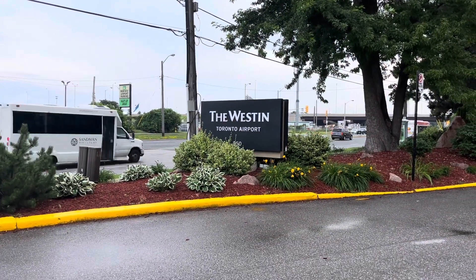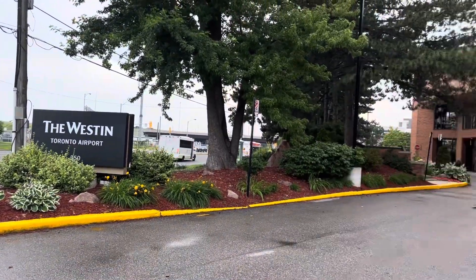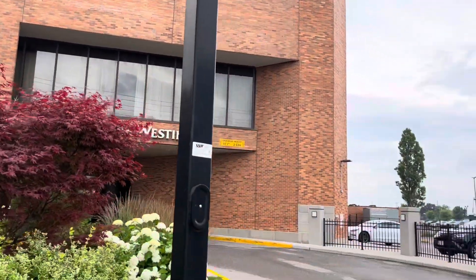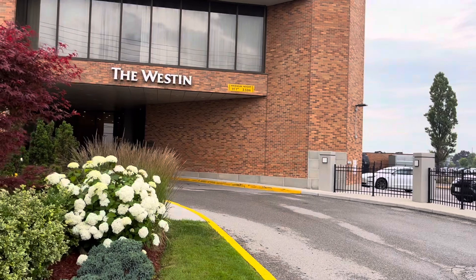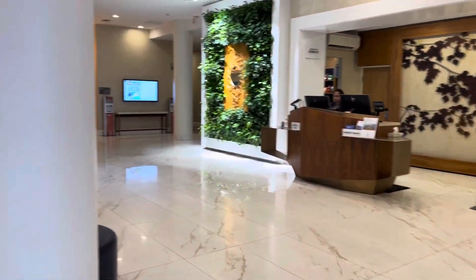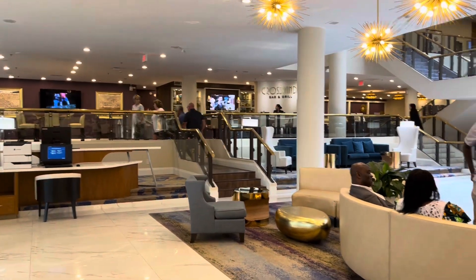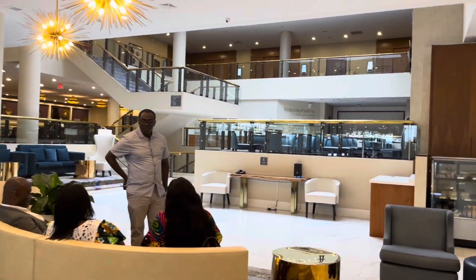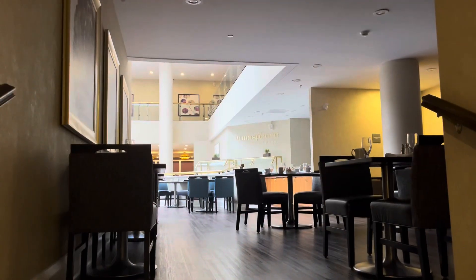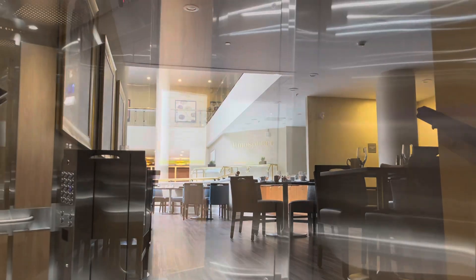Westin Toronto airport — this is the place I am going to stay for a day before I start my journey into Canada. Let's just check in to the hotel. This is the lobby, and there is a bar and grill. There is also a restaurant called Atmosphere, though it's not open to hotel guests yet.